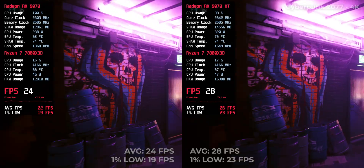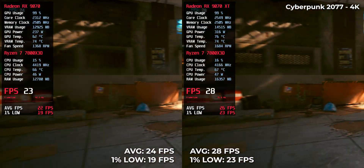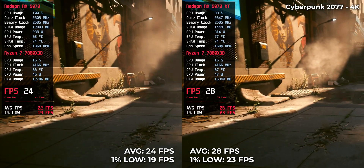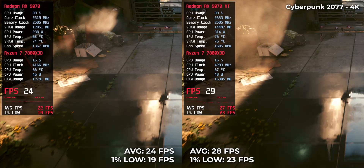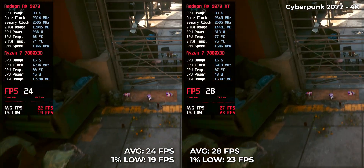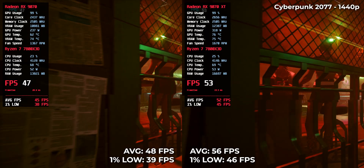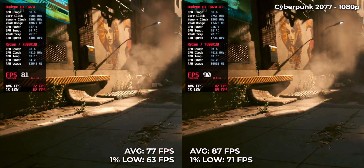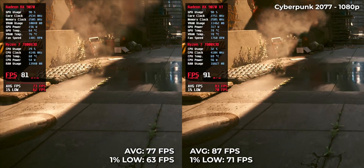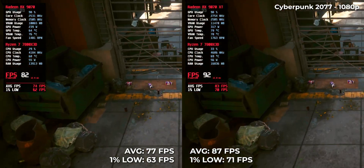Starting with Cyberpunk 2077, one of the most punishing ray tracing titles out there. At 4K, the RX 9070 XT manages 28 fps while the RX 9070 falls slightly behind at 24 fps. At 1440p, the XT jumps to 56 fps and the RX 9070 delivers 48. At 1080p, performance becomes more comfortable: 87 fps on the XT and 77 on the RX 9070.